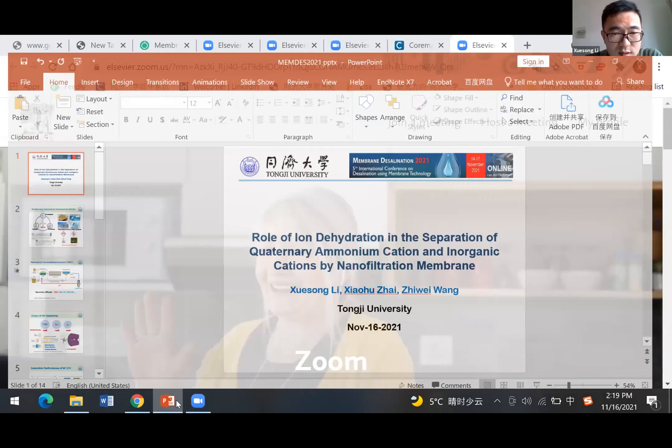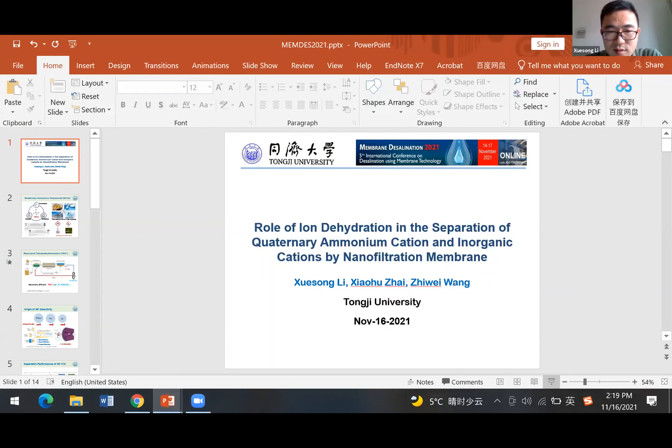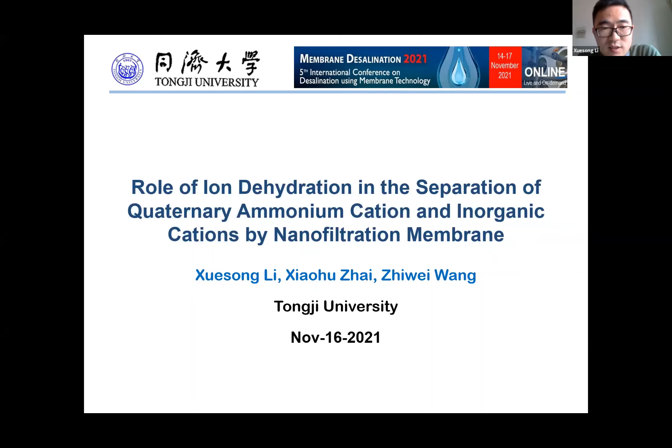Thank you, Professor Wu. The presenter is not available for questions. Next, our last speaker is Professor Shui-Song Li from Tongji University, China. Let's welcome him. Thank you, Professor Zhang. I need to share my screen. Can you see my screen? Good afternoon everyone. I am Shui-Song from Tongji University.